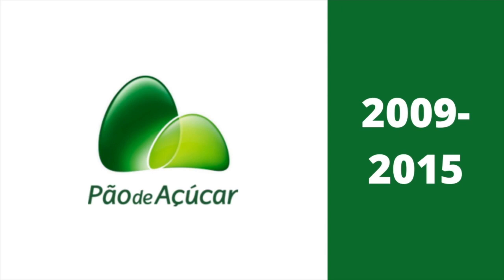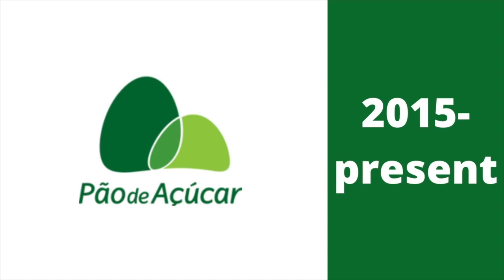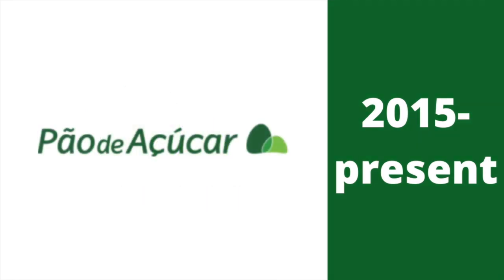2009 to 2015: the hilltops became more 3D and round. Below the hilltops there are the words Pau de Atricar in green text. Here are two other versions.